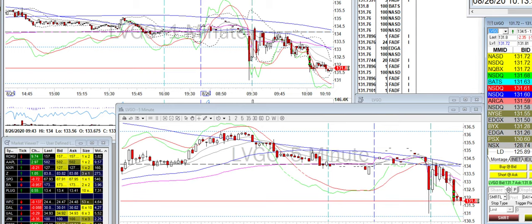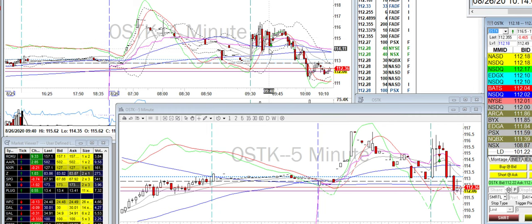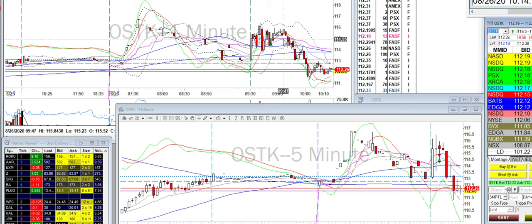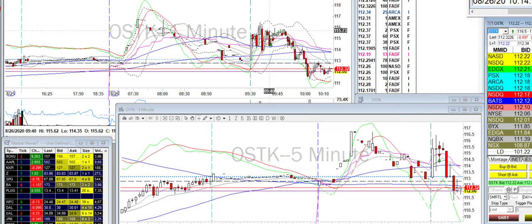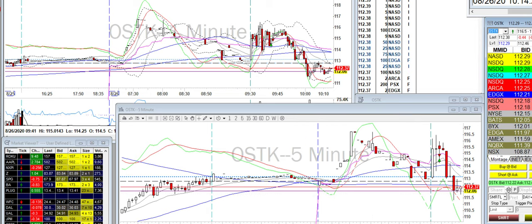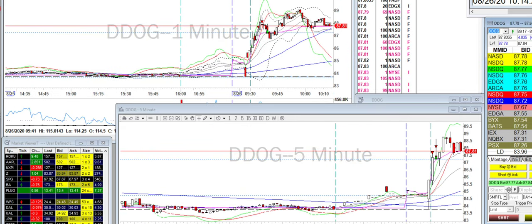Then I traded OSTK, just slightly went long because there's this level over here with good SMA levels of support. I got out really quickly just because the stock on Level 2 doesn't look that promising, and I was a bit nervous about it since the spread is pretty big and the stock itself is pretty volatile as well. So that was it for OSTK.